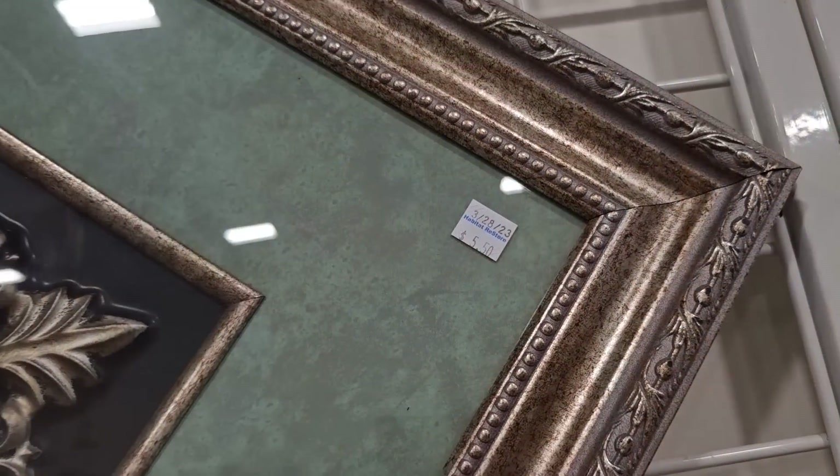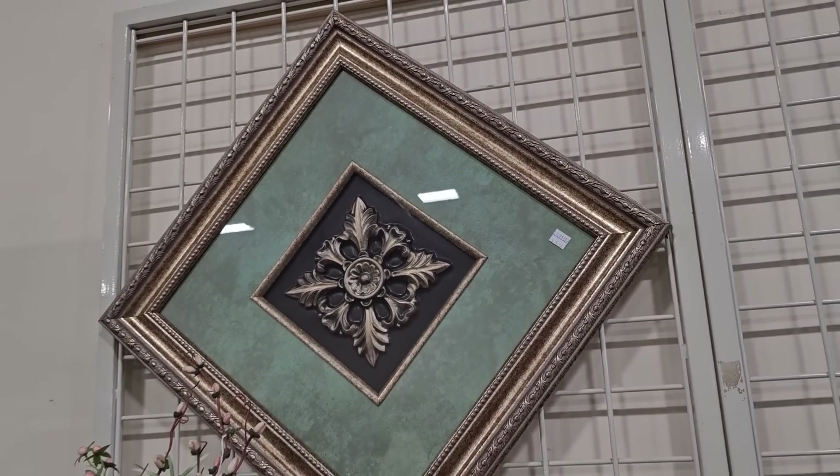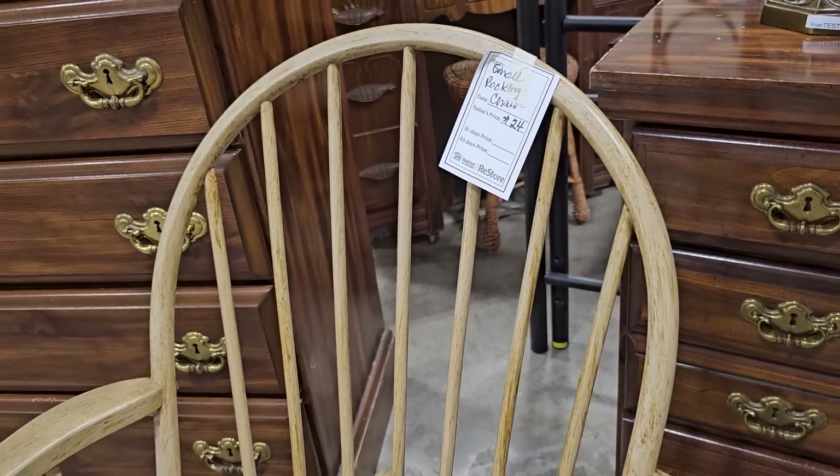I couldn't believe it — they've got this large medallion picture for $5.50. And you know I love the rockers; this smaller rocker is $24.